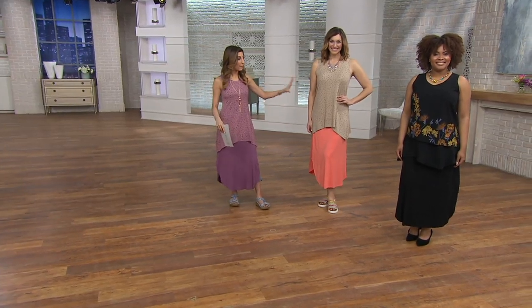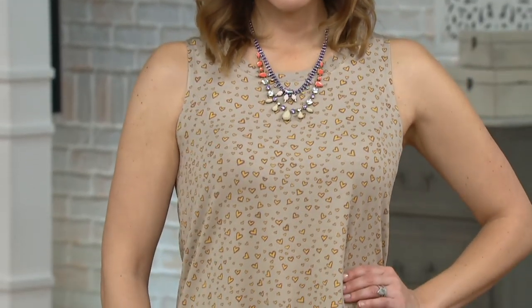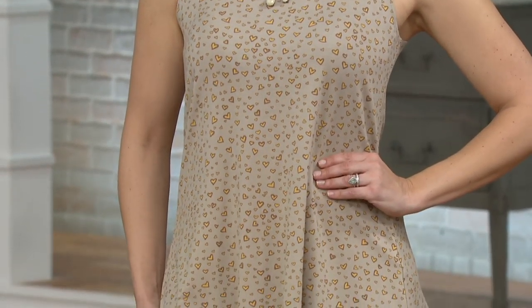Let's talk about my top — what I've been wearing the whole show is this top that does not show a bra and is so easy to wear.